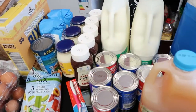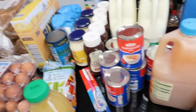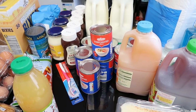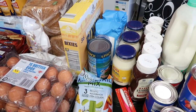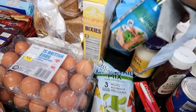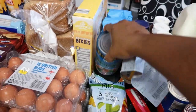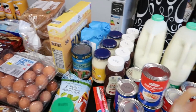I got eight evaporated milks. They are 55p each, so the eight of them cost me £4.40. I also have some tuna — skipjack tuna chunks in spring water — that's £2.49.